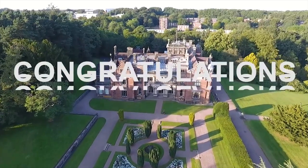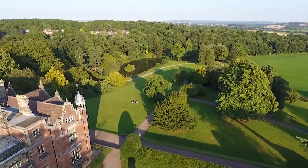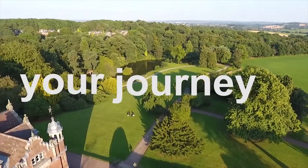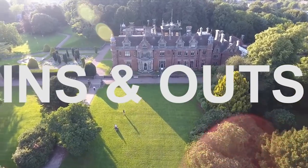First things first, congratulations are in order. All the hard work has paid off and you have received a place to study at Keele University. We're so excited to welcome you and for you to begin your adventure, your journey as a Keele student. I'm Adam and I'm going to guide you through the ins and outs of what you need to do before arriving at Keele.